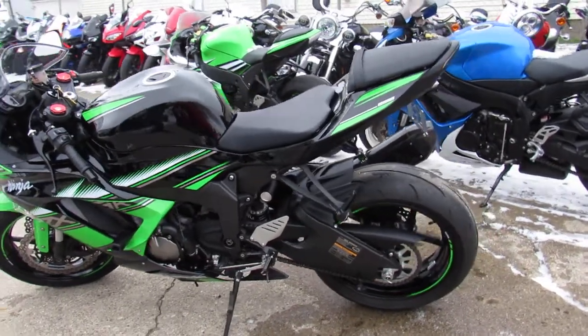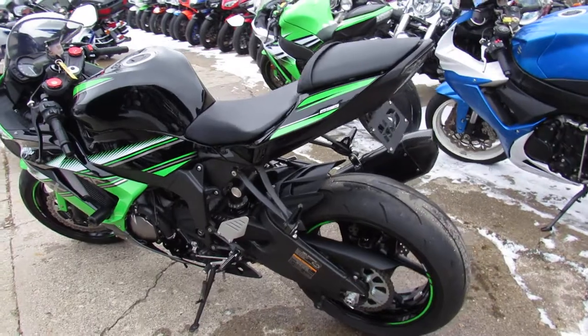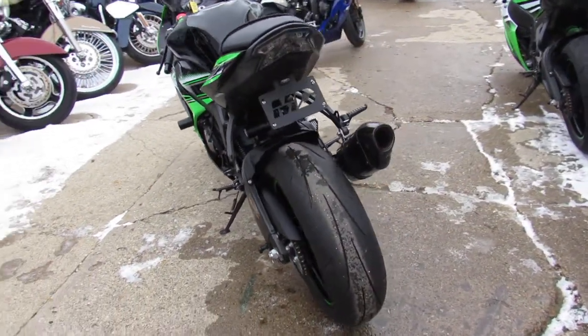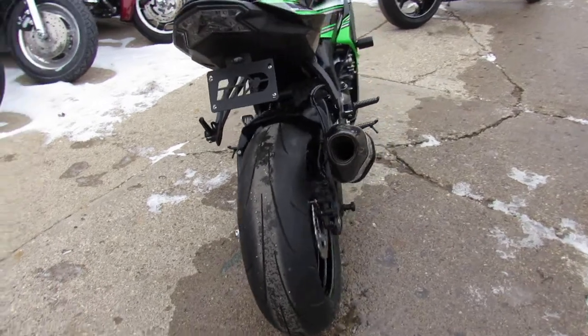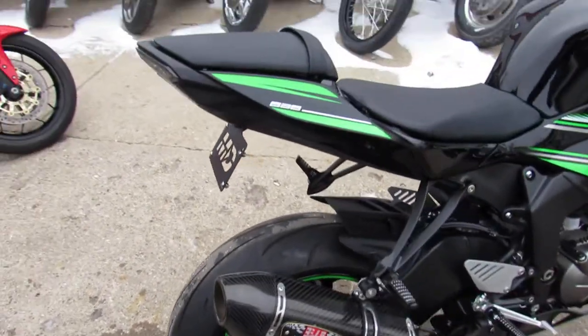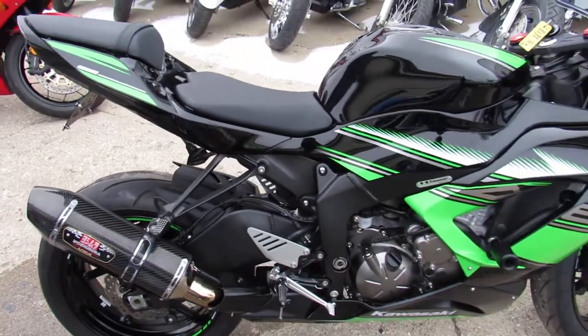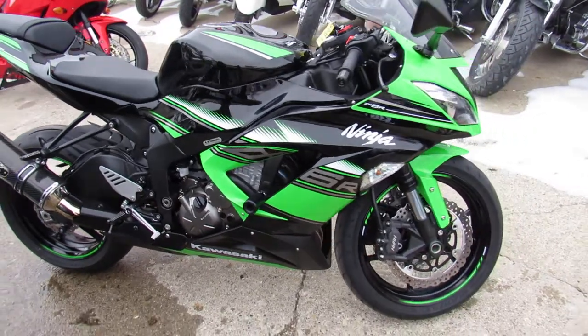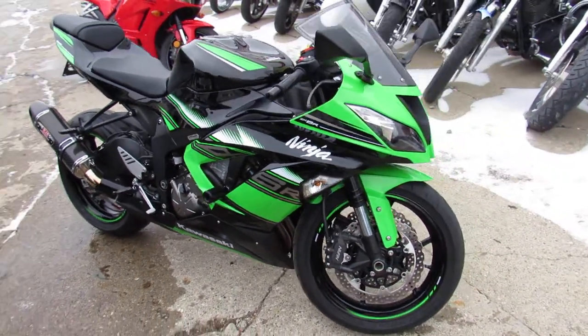Good afternoon guys, it's Approval Powersports, doing some videos on the used sport bikes — over 250 used sport bikes in stock. This one here is a 2016 Kawasaki ZX-6R for sale, only 2,600 miles. This one is perfect: no dents, no dings, no scratches. Why buy new? You can save thousands. Just been serviced here at the dealership, all the fluids have been changed and it's ready for the road.